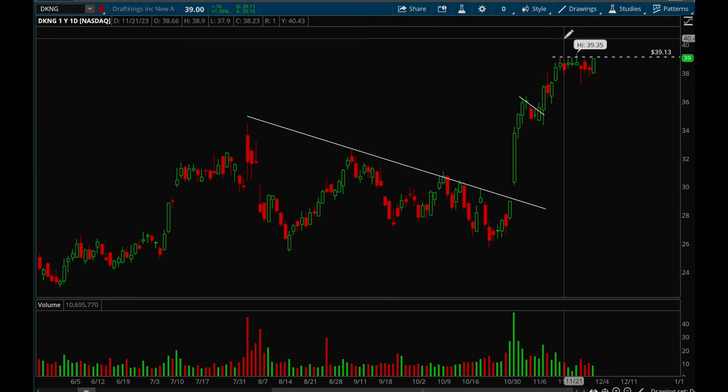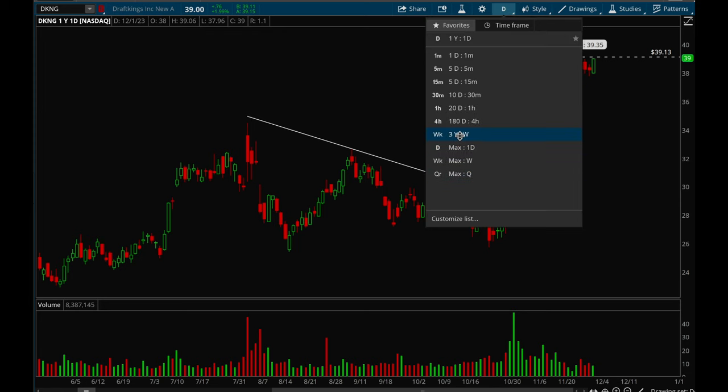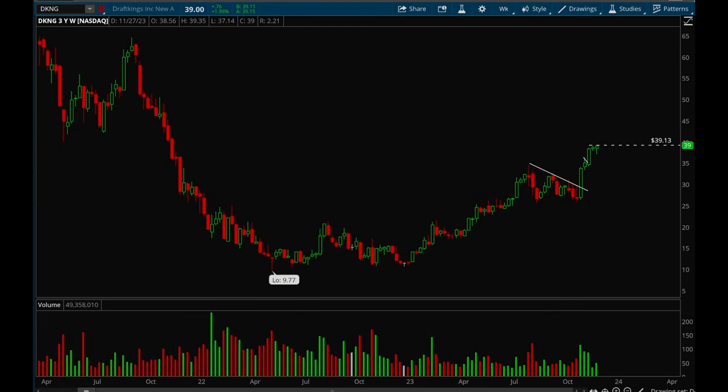Next up, DKNG. This one also had an earnings gap-up, then flagged, broke out, and is now starting to base. If it can take out that 39.15 level it's a definite buy — really nice weekly chart. This one has potential to make a move back up to at least 50 to 53.